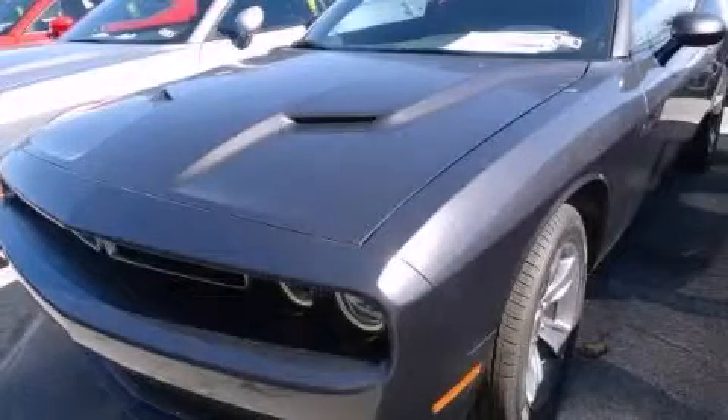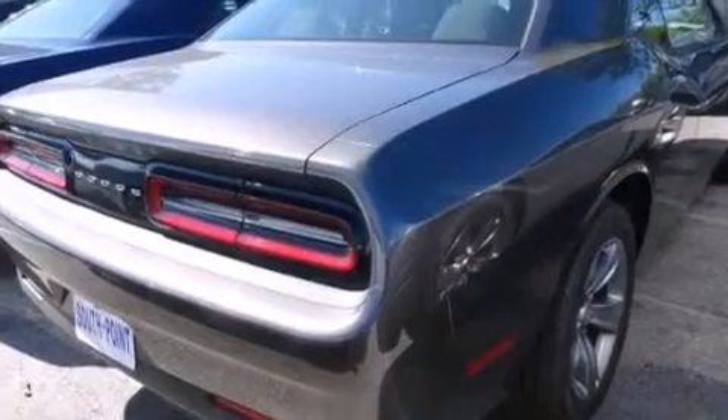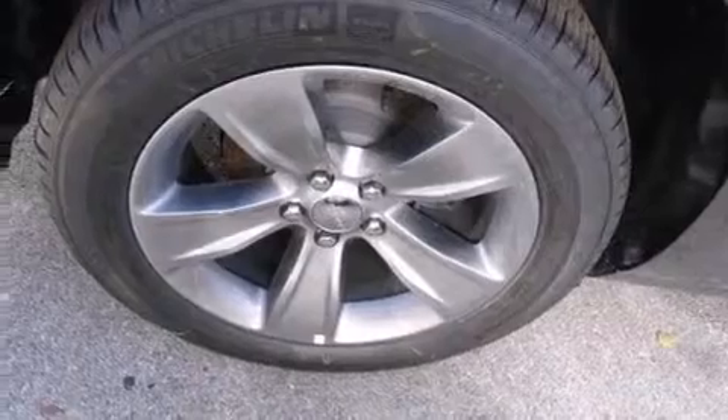This is a brand new 2015 Dodge Challenger — for when A to B is not so straightforward. It has a 3.6-liter six-cylinder engine and an automatic transmission.